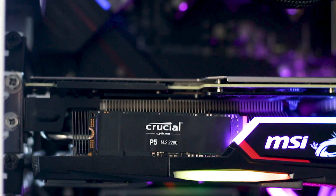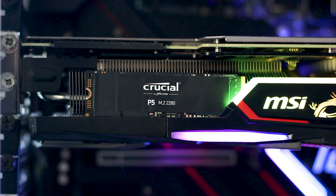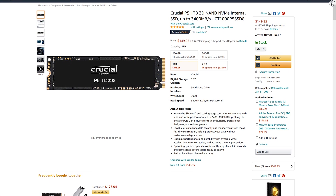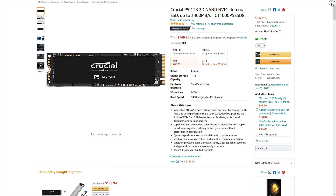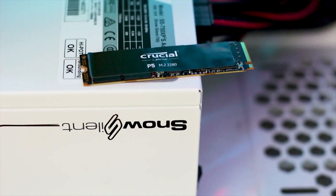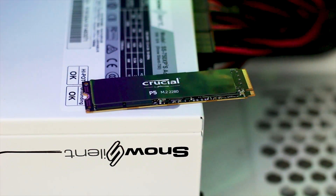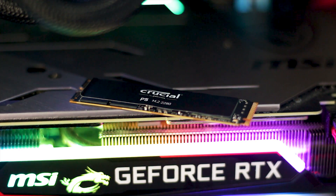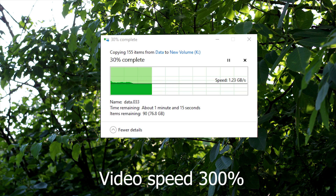The Crucial P5 1TB is a good NVMe drive with solid performance for its price range. At around $150 USD or Euros, it's not overly expensive but not a bargain either, especially when other models can be had for less and match its performance. The best aspect of the P5 is real-world performance: the drive achieved an average file transfer speed of 1.26 GB per second, which is great as modern games continue to grow in size.